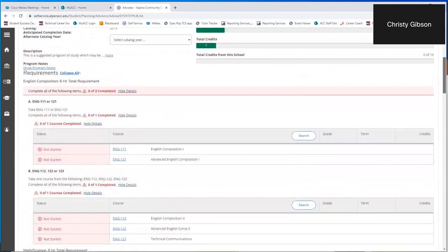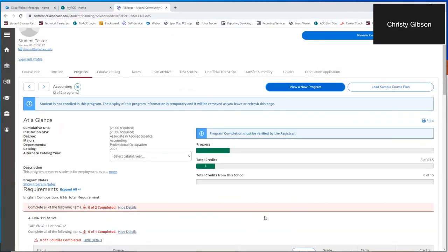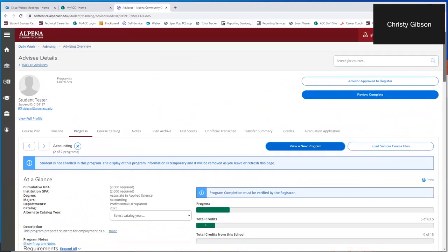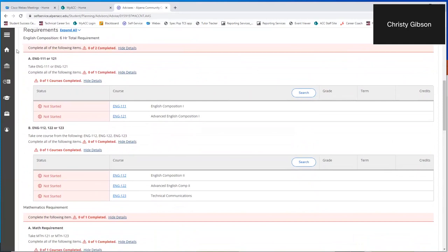Another wonderful thing about the progress tab in self-service is that you can check out other programs. Let's say you started as liberal arts but think you'd really like to be in accounting. You can go to 'view a new program,' select accounting, and view it. There is what the accounting degree looks like — an Associate in Applied Science. The AAS is a very specific degree. You still start with English comp 1 and 2, which are required for all degrees.